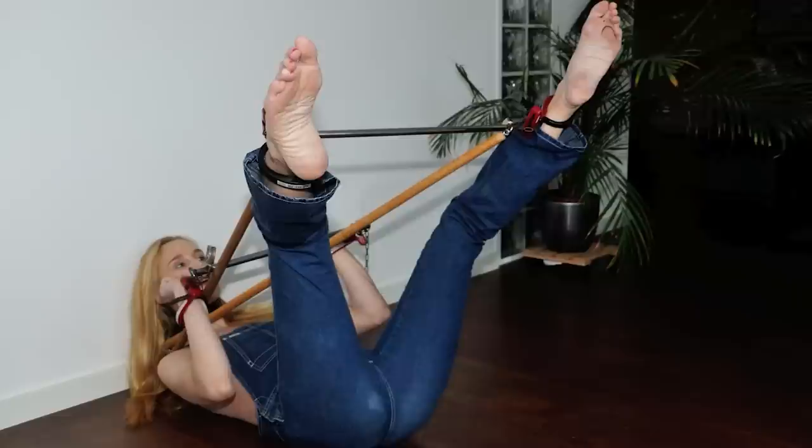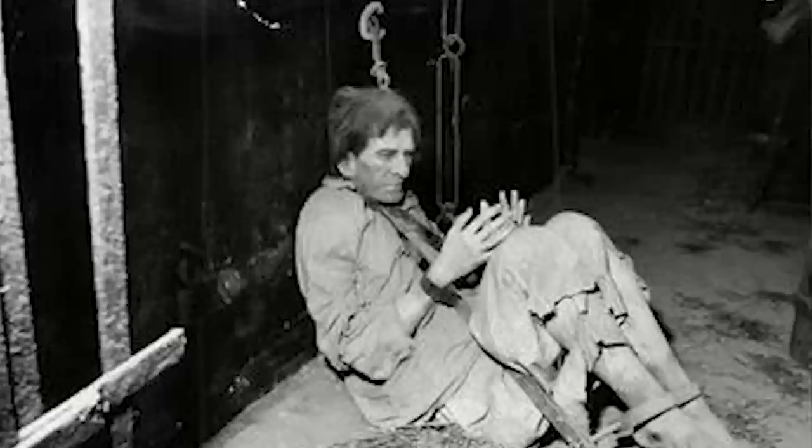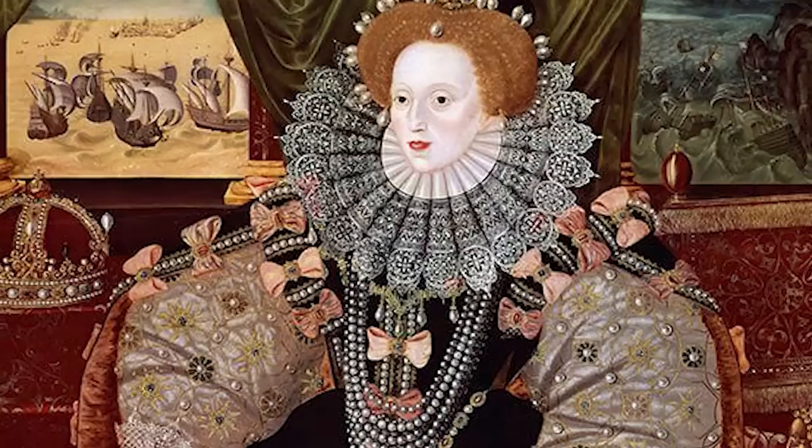The victim's body would be forced into the hoop and the bars would be tightened, compressing the victim's body and causing the spine to bend unnaturally. This would eventually crack the victim's ribs and breastbone and dislocate the spine. It could even lead to bleeding from the fingertips and face. While it is possible that the Scavenger's Daughter was used during Queen Elizabeth I's reign, there is no definitive evidence to support this claim.